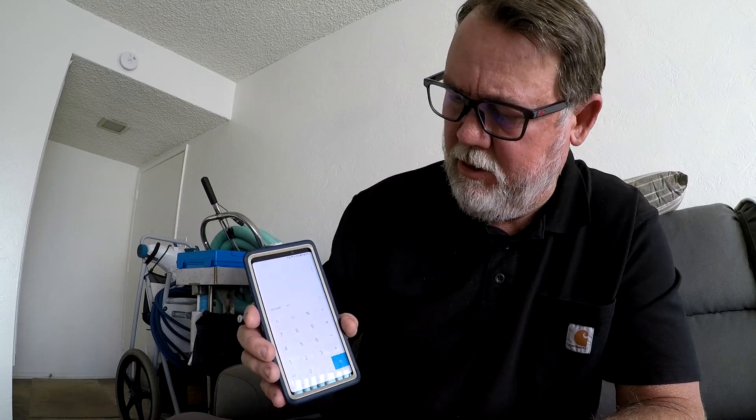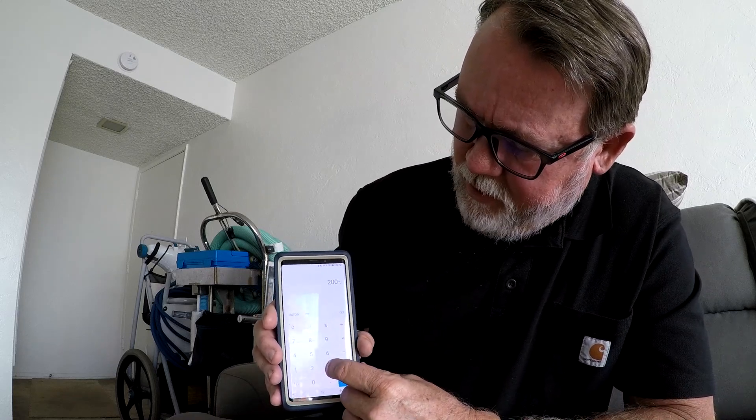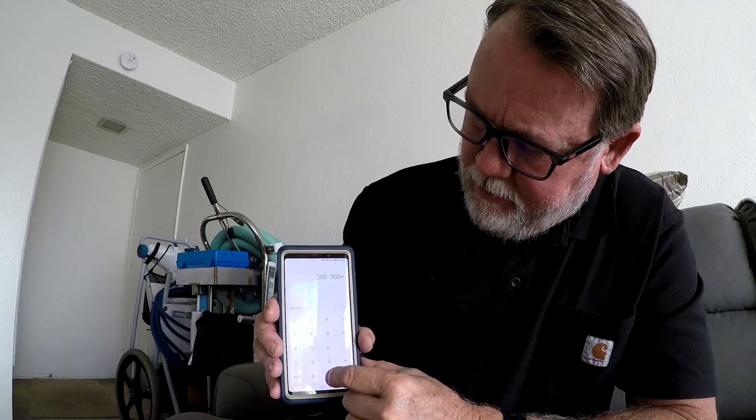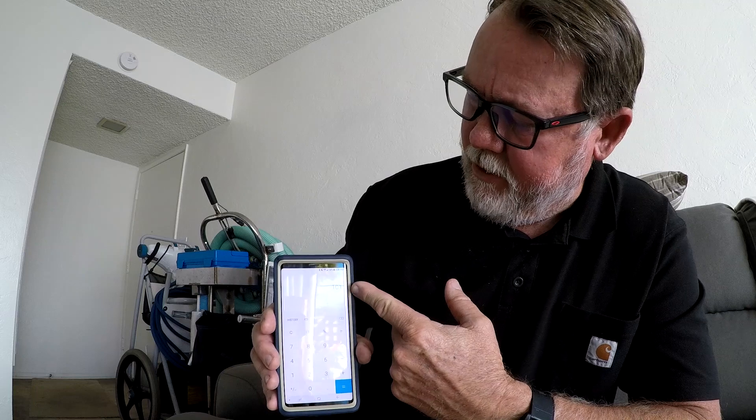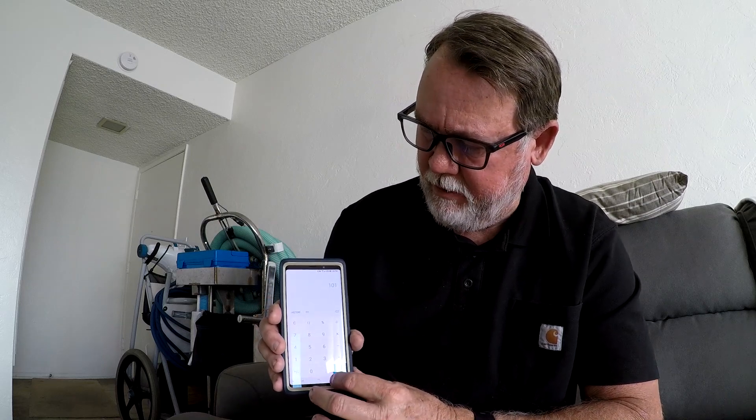How high does alkalinity need to be to offset 300 ppm conditioner? If you come in at a 200 reading alkalinity, subtract 300 conditioner, and multiply by 0.33, you get about 101 true alkalinity. That's how high you need to take your reading alkalinity to offset really high conditioner levels. But then you're at 200 reading alkalinity and your pH is going to rise. And if you have metals in the water with high conditioner and pH out of whack, you're going to have a purple pool. So keep conditioner at 30 to 50 — that's all you need.